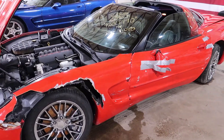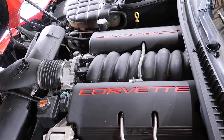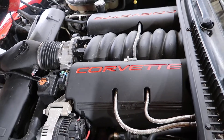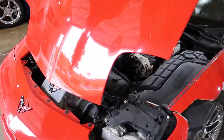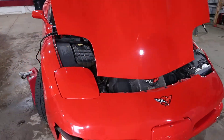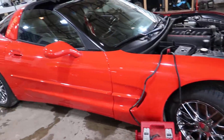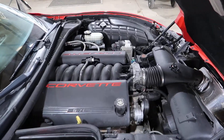Got swiped down the driver's side here, but has a good LS1 V8. Hood is still in nice condition. Good passenger headlight and fender. Can't drive for obvious reasons — the other side wheels are not very straight.